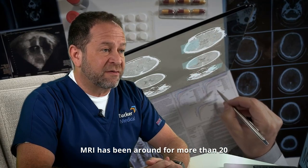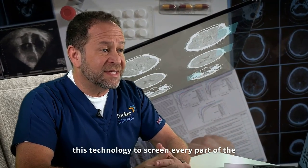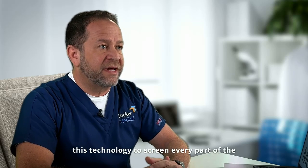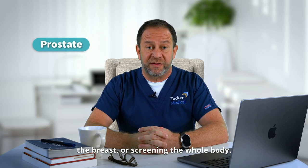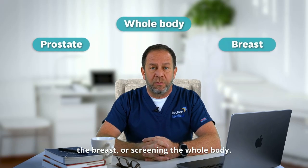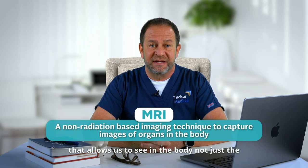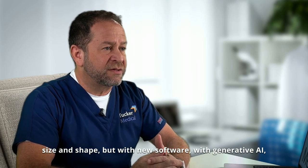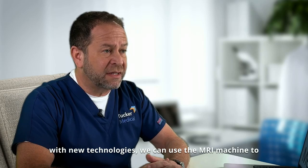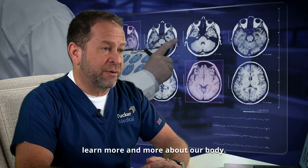MRI has been around for more than 20 or 30 years, but we are increasingly using this technology to screen every part of the body — whether it's screening for prostate cancer, screening the breast, or screening the whole body. The MRI is a non-radiation based imaging technique that allows us to see in the body not just the size and shape, but with new software, with generative AI, with new technologies, we can use the MRI machine to learn more and more about our body.